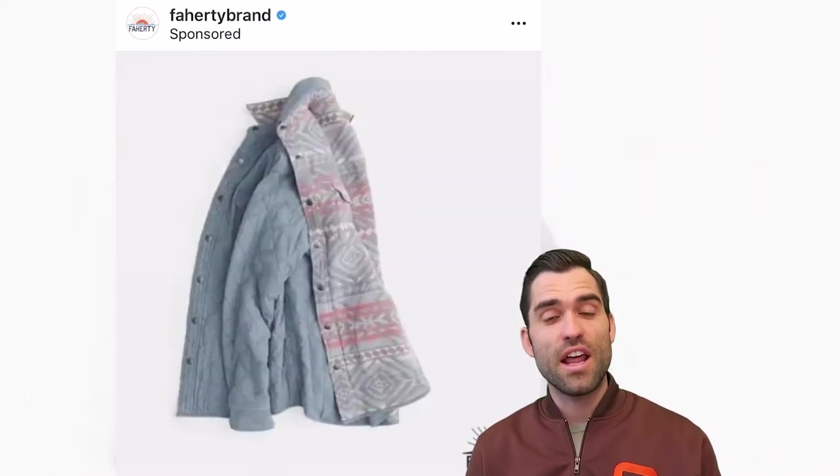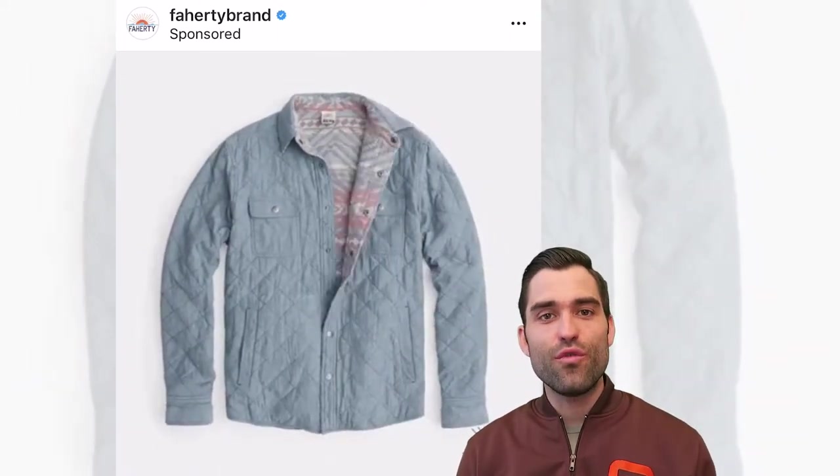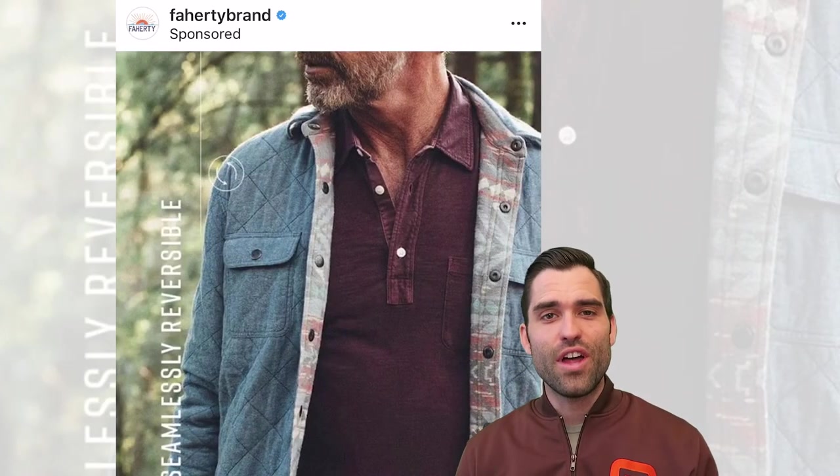I think it was strategic, I think it was a good move. Overall, I'm pretty in love with this ad and I bet it's crushing for them. My name is Bobby Dietz — thanks for watching this ad review. Feel free to like, comment, follow, all those different things. We're putting out educational videos and ad review videos all the time, usually daily. I'd love to have you follow along.